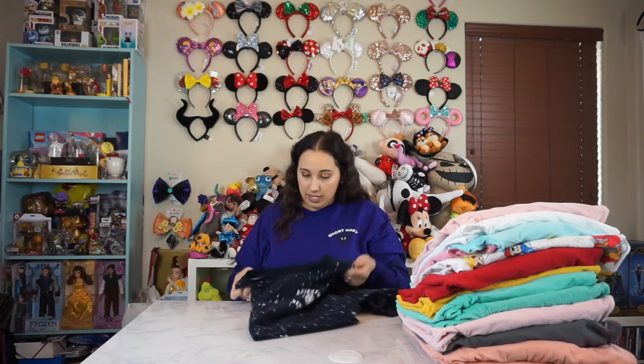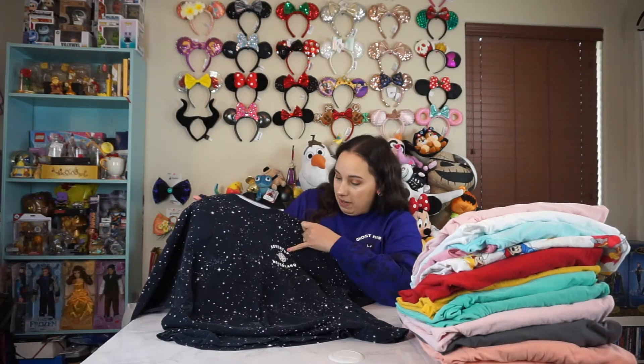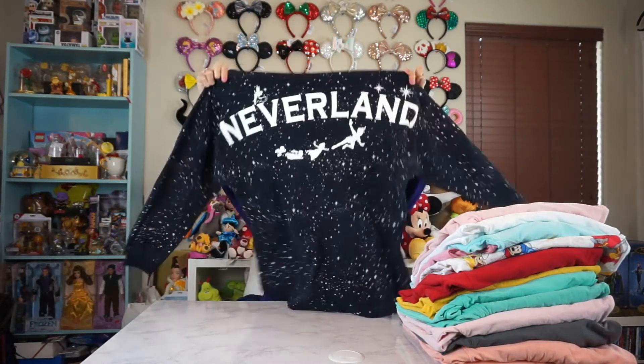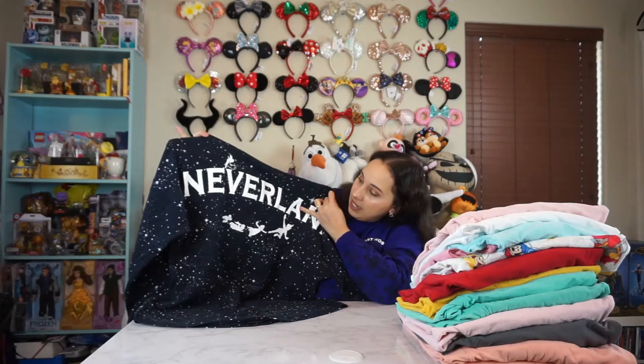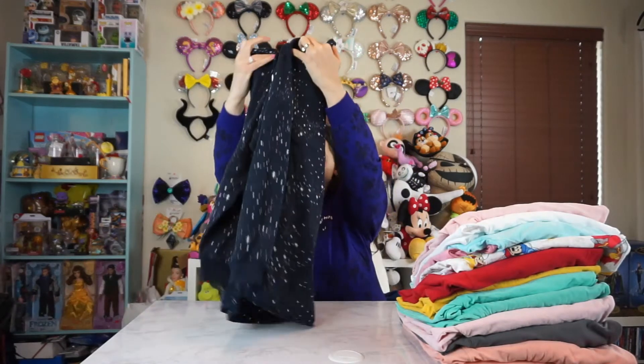This next one is from the Disney store, and this is probably by far my most favorite spirit jersey. I don't even wear it anymore because the color has started to fade on it. But it's super cute. It says Adventure Neverland and it has a compass and then like stars all over it. And then when you flip it over it has Peter Pan and Wendy and the Darling Brothers in the silhouette, and then it says Neverland. I used to wear this spirit jersey literally like no joke, probably two or three times a week. It was like my absolute favorite. But now it's kind of like retired and in the back of my closet because I don't want it to lose and fade as much color as it already has.